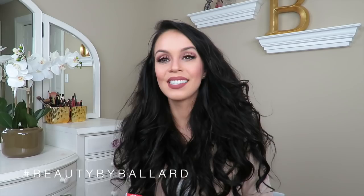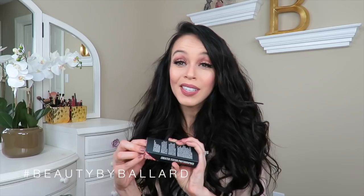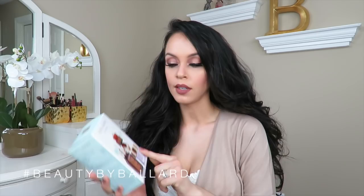Next is the Smashbox Photo Finish Foundation Primer, specifically the pore-minimizing one — another thing I've heard really good things about. I'd love to find a primer that is even more mattifying than what I'm using right now. That is what it looks like with the packaging and I'm really excited to try this out and see how it goes with my other foundations.